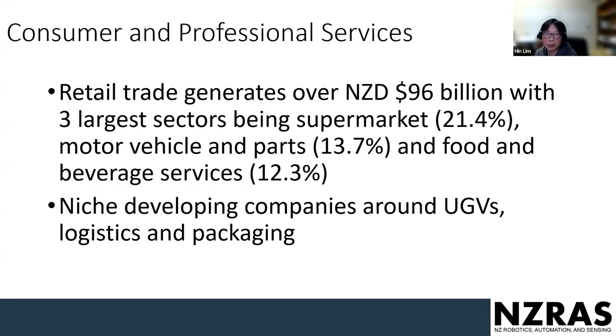In consumer and professional services, retail trade has generated about 96 billion, with the three largest sectors being supermarkets, motor vehicles and parts, and food and beverages. We have many companies working around UGVs, logistics, and packing to help generate and meet the needs from across the economy.